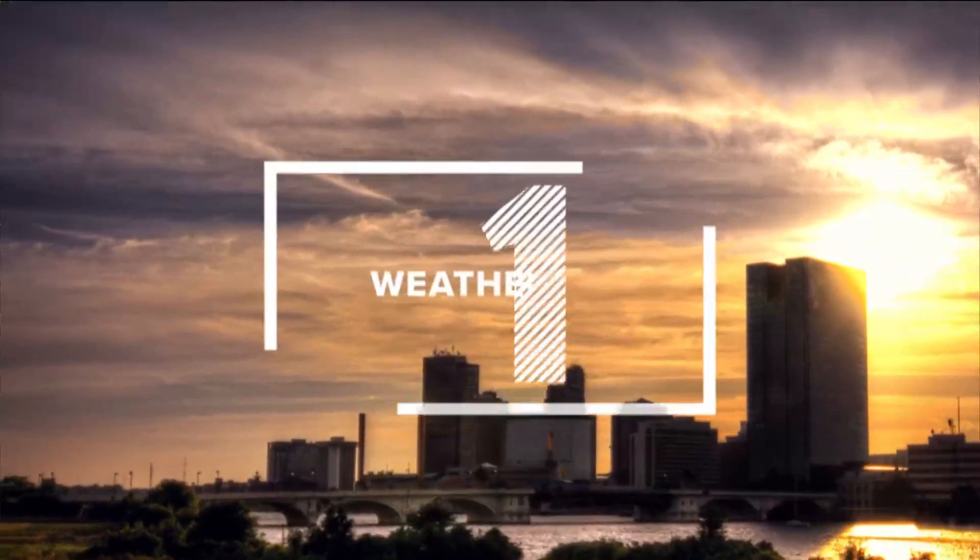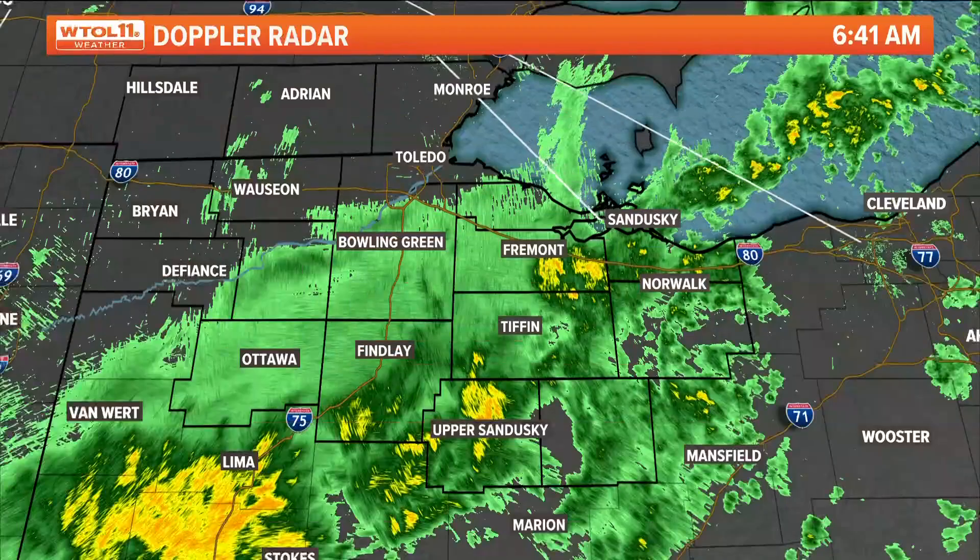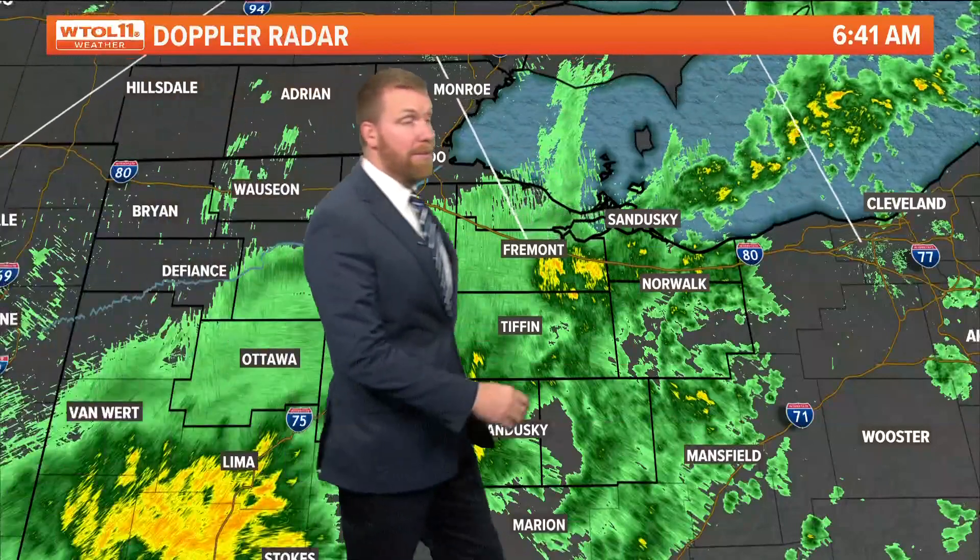About 20 minutes before 7 o'clock here. We got a lot going on in the WTOL 11 weather center specifically. Today is that day where we transition from near record heat yesterday — we were one degree shy — to what is going to be the coldest air of the season so far by the time we get towards Thanksgiving. So get ready, buckle up. You knew changes were coming.